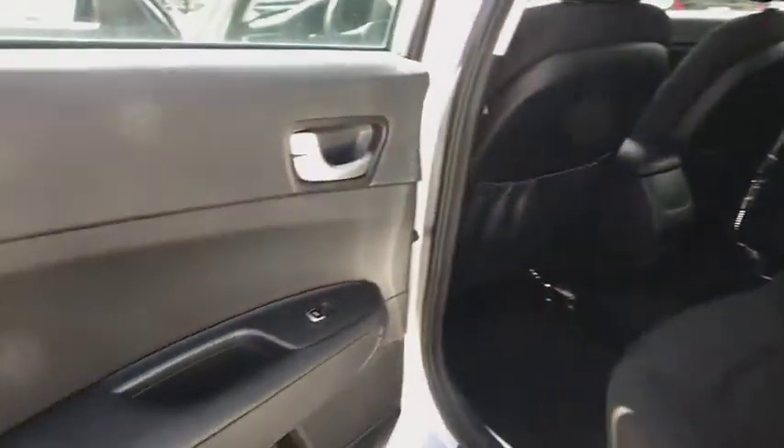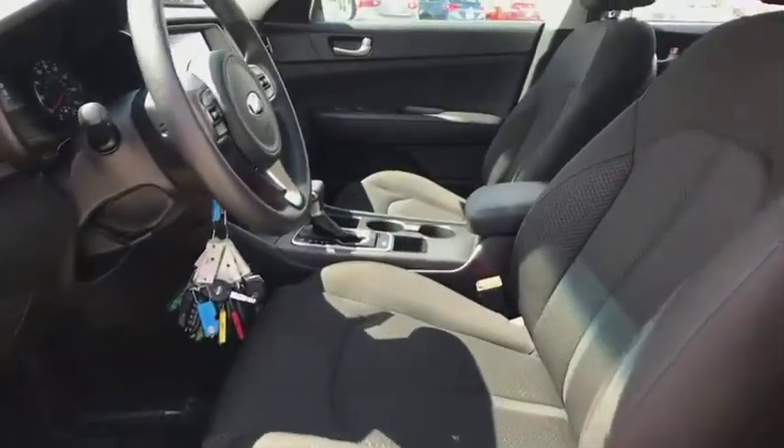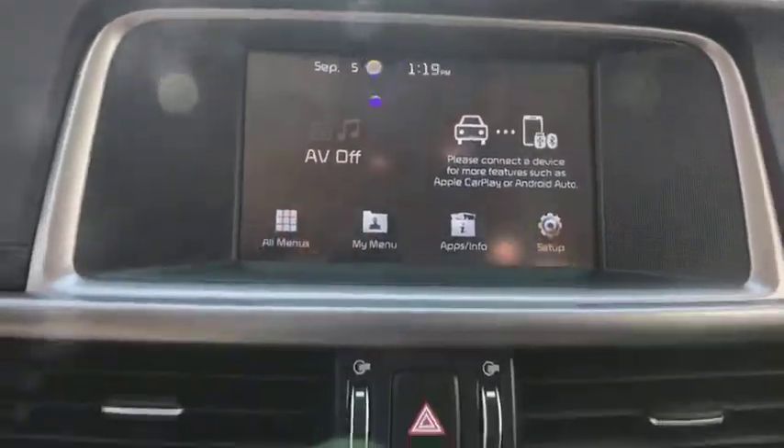This vehicle has less than 45,000 miles. Here are some of this vehicle's great options: backup camera, keyless entry, traction control, steering wheel audio controls, anti-lock braking system, and stability control.